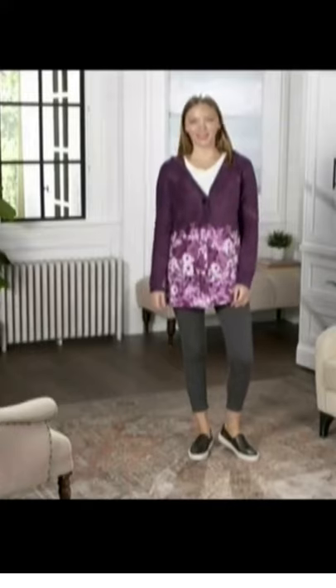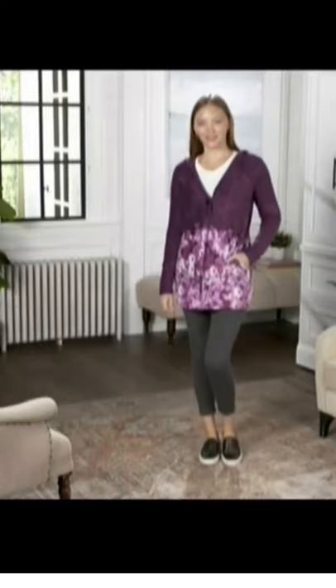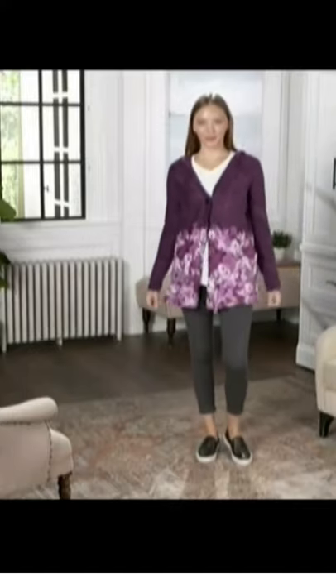It is the dip dye hooded wrap with this floral motif on the bottom — that's really, really fine. Five easy payments of $5.23.